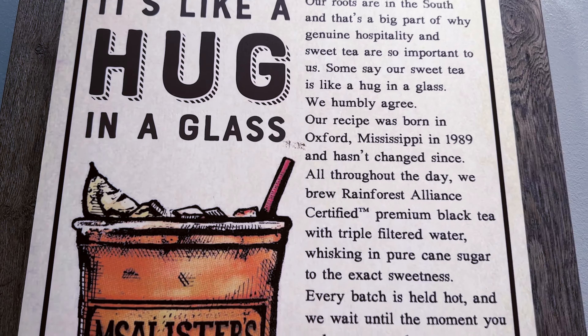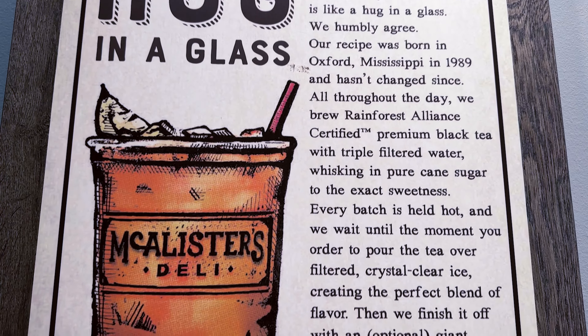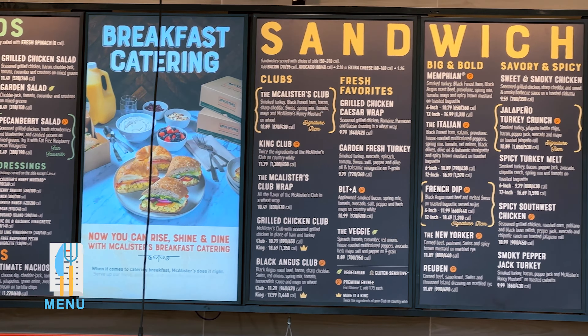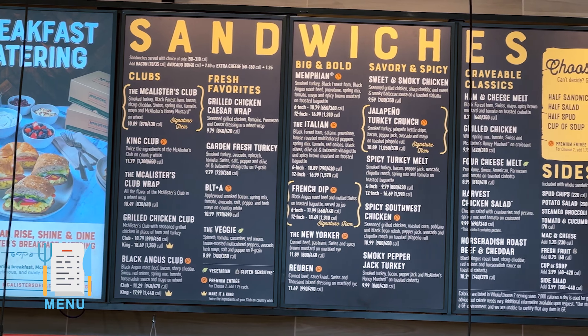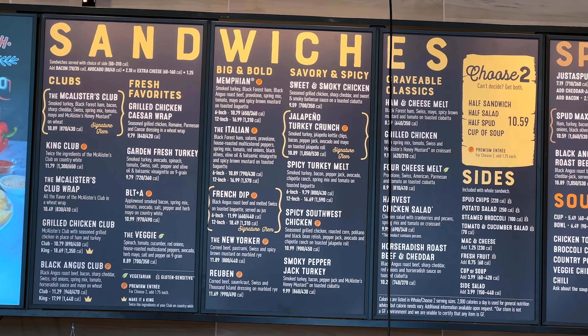But don't forget to add their tea — it's like a hug in a glass and it's something you need to experience. They brew from Rainforest Alliance certified premium black tea leaves with triple filter water, whisking in pure sugarcane. Yes, it is that good, trust us. Here's the menu with all the options — vegetarian and gluten-sensitive options are clearly identified.